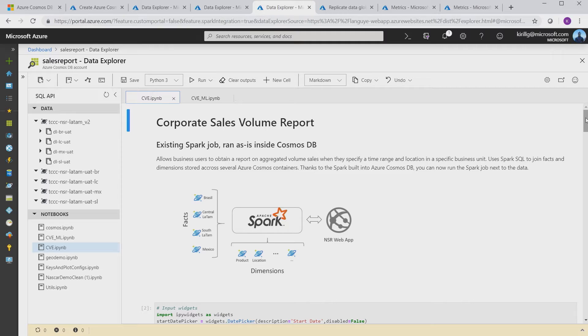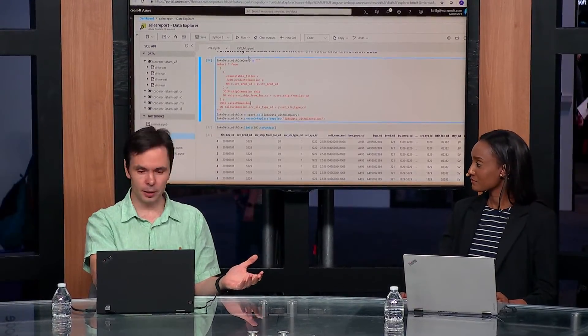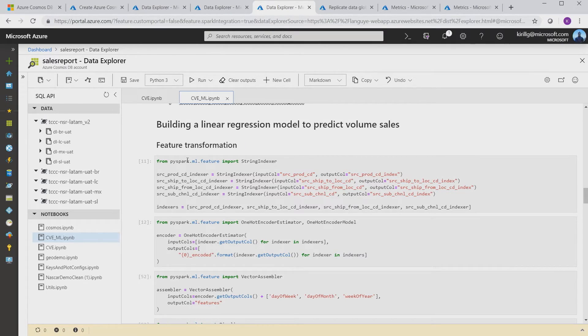We also support taking your existing Spark jobs — many of them are done as notebooks — and running them as-is in Cosmos DB. Here we have one of the Spark jobs used by one of our customers. It does a fairly complex join across multiple Cosmos containers using Spark SQL across sales data and dimensions spread across multiple containers. Spark SQL runs inside Cosmos DB now so it can take advantage of the native index, making it much faster. You can also take advantage of other things in the Spark ecosystem like machine learning — here I have a notebook using PySpark ML that does prediction based on this data. You can use GraphX or any modules in Spark.